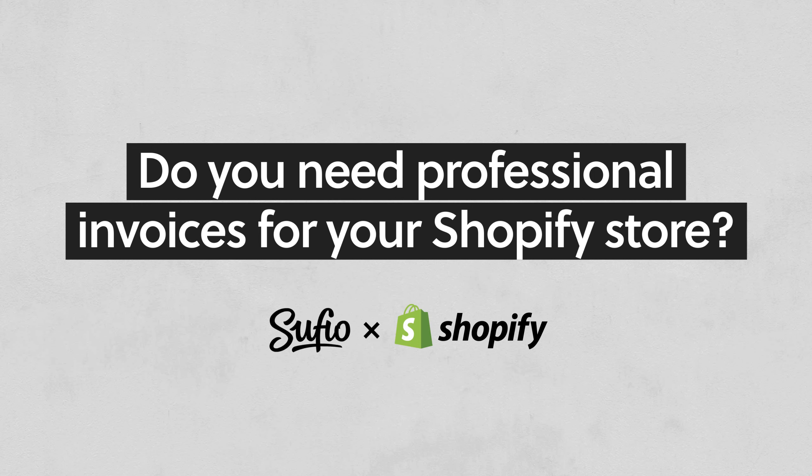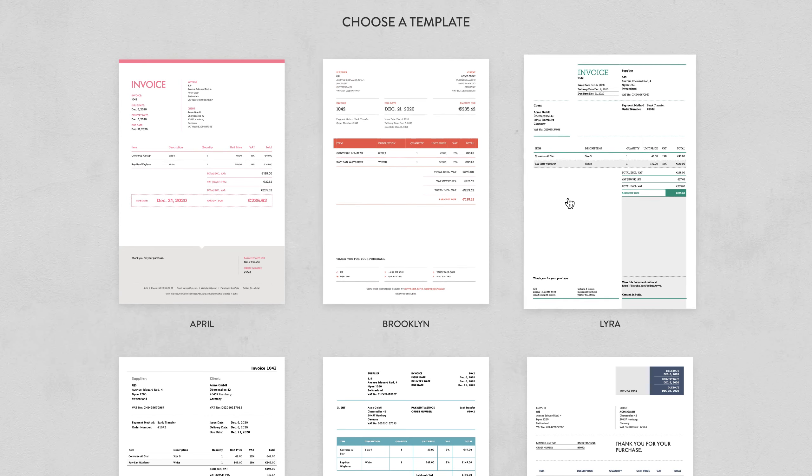Do you need professional invoices for your Shopify store? Pick the style you want from our selection of carefully designed invoice templates.